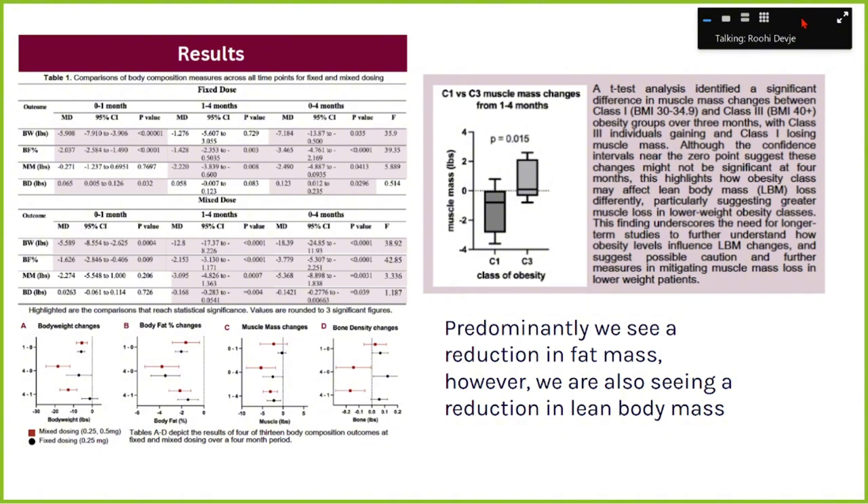While some lean body mass loss is to be expected with rapid weight loss, it's important to make efforts to mitigate this. Interestingly, when separating patients by obesity class, those with class 3 obesity actually maintained or even gained 0 to 2 pounds of muscle, compared to class 1 obesity patients who lost 0 to 4 pounds of muscle over four months. This emphasizes that obesity class can have different effects, and we need to take measures to reduce lean body mass loss.